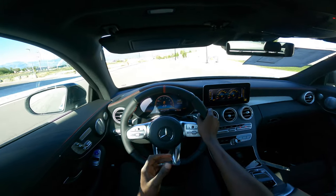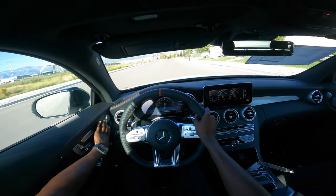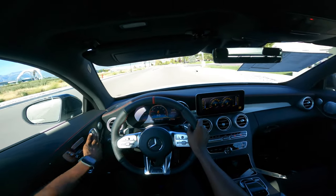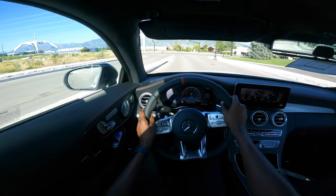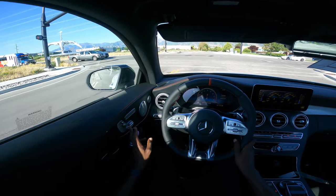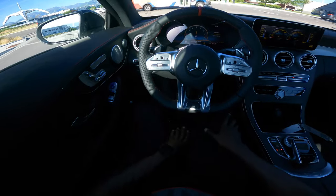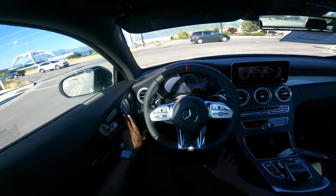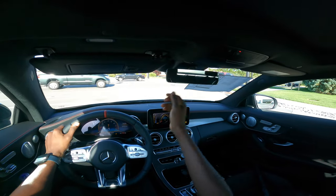Other things I love about this car: the feel of the Burmester speaker system, the metallic finish of the speakers. Power memory seating — one, two, three — and also this car has thigh support; there is a thigh extender right here.